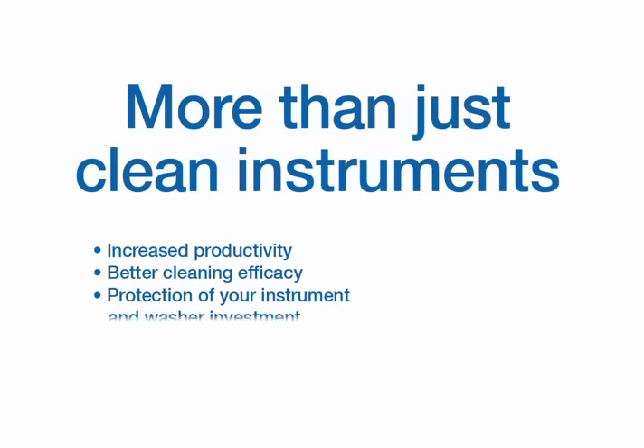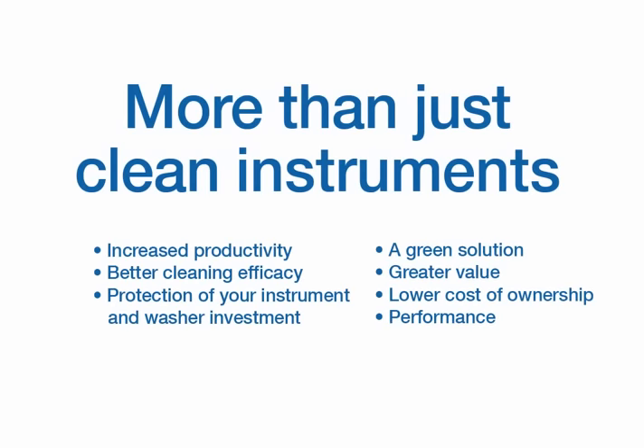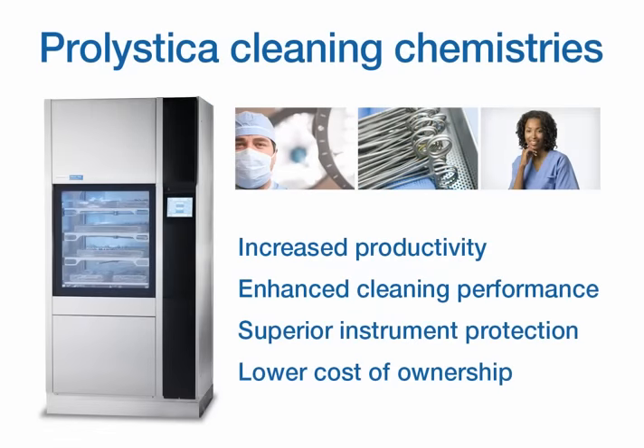Prolistica Cleaning Chemistries provide so much more than the cleaning properties you need and expect. With benefits like increased productivity, enhanced cleaning performance, superior instrument protection, and a lower total cost of ownership, Prolistica offers superior performance in every area.